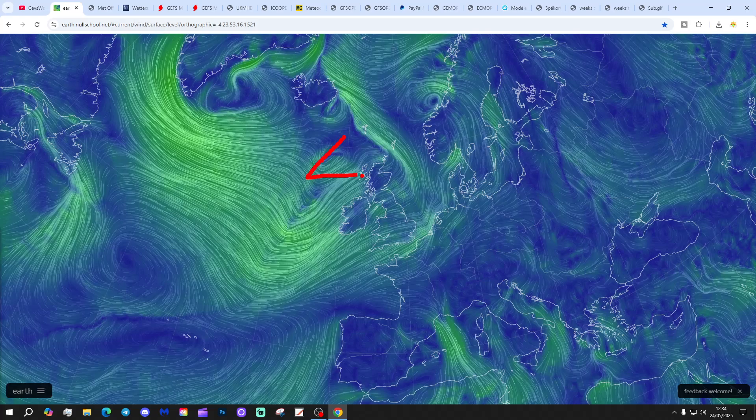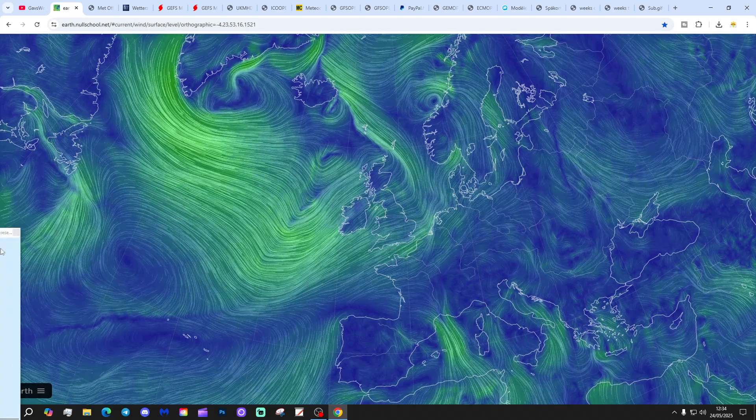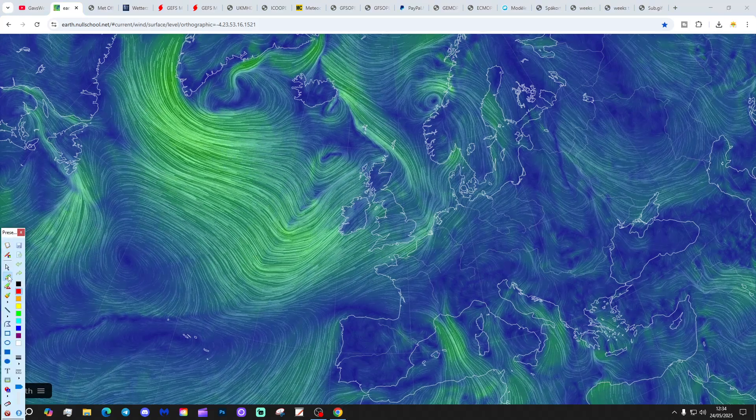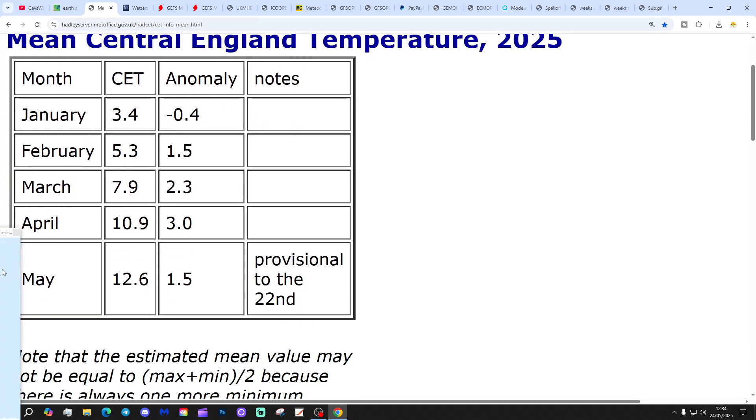This is showing that we've got low pressure in the North Atlantic to west Scotland, bringing the wind in from a westerly or southwesterly direction. So quite a significant change has taken place — high pressure that's been dominating the weather has collapsed through some eastern parts of Europe and now we are under the influence of low pressure. The central temperature is currently sitting at 12.6, that's one and a half degrees above the 1961 to 1990 average, provisional to the 22nd of May.